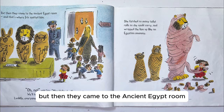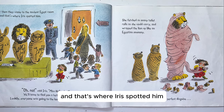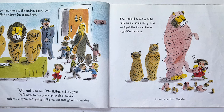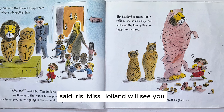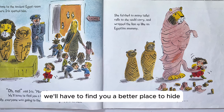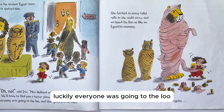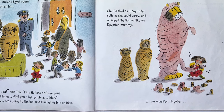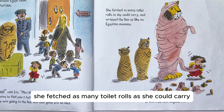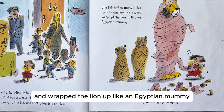But then they came to the ancient Egypt room, and that's where Iris spotted him. "Oh no," said Iris. "Miss Holland will see you. We'll have to find you a better place to hide." Luckily, everyone was going to the loo, and that gave Iris an idea. She fetched as many toilet rolls as she could carry, and wrapped the lion up like an Egyptian mummy.